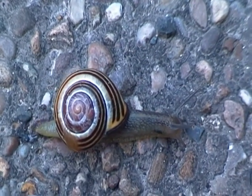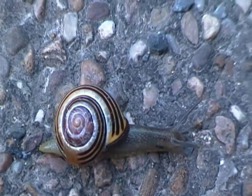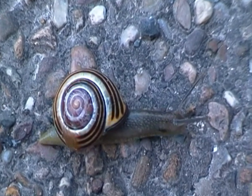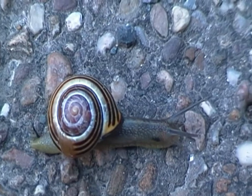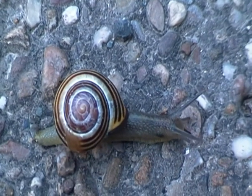Now the grove snail is one of the most common mollusks here in the UK, particularly in woodland areas, though they can be found in urban areas as well.